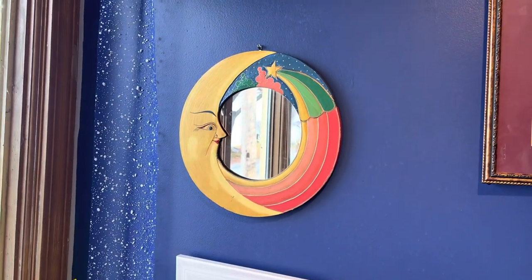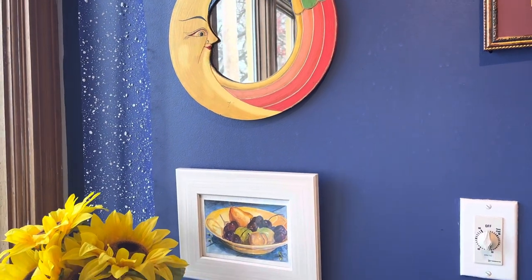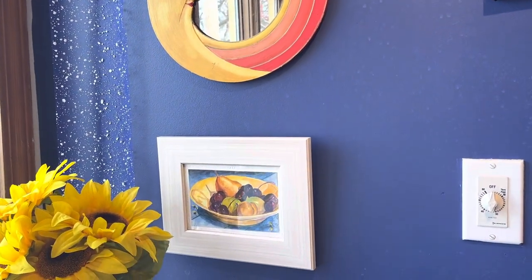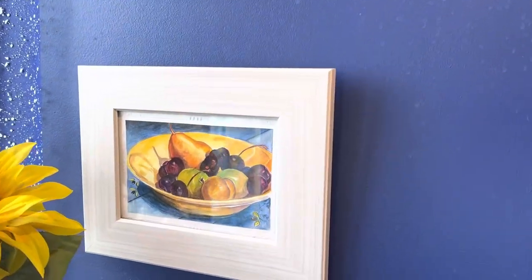It's a little dollar store ribbon that I hung. And this is a card that I put in a frame — it goes with the season of gratitude.